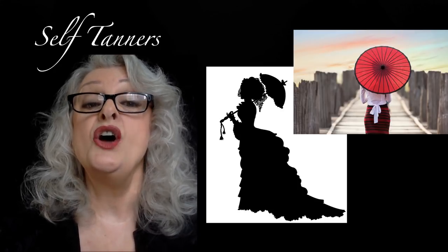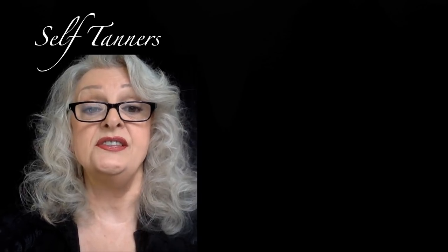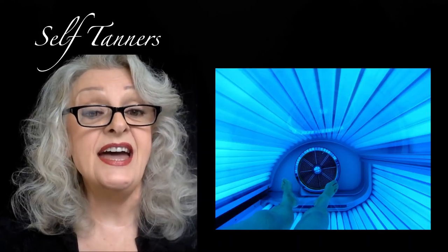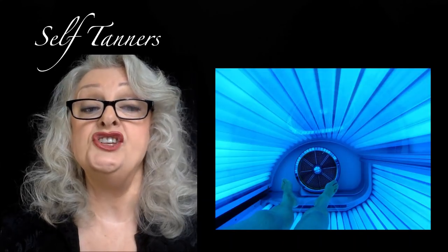There is lots to explore about tanning accelerators — the latest aid in the pursuit of tan skin — but a word of caution: avoid them, as the FDA considers them unapproved drugs and some consider them dangerous. Stay away from tanning salons too. The UVA rays you get are not safer than the sun's UVB rays as advertised; they're just as likely to cause sunburn, skin cancer, and premature aging.